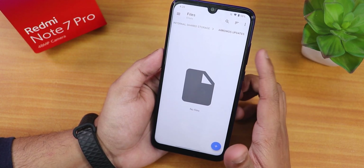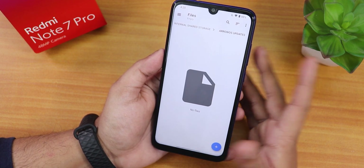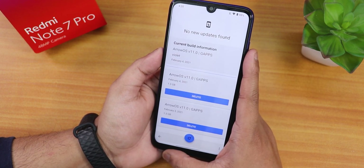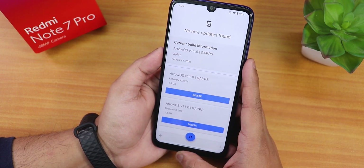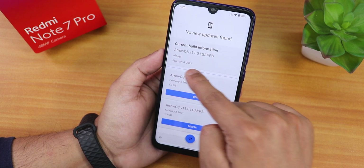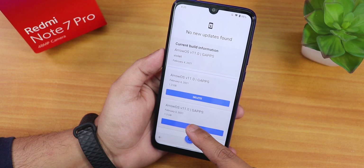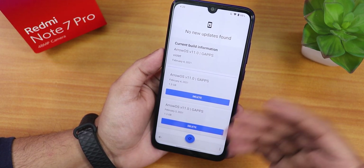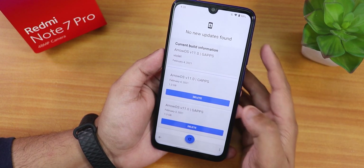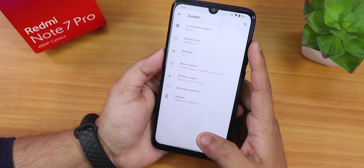You can flash that exported zip when you go into recovery, or if you're encrypted you can flash it directly through the OTA updater. The current build is February 4th, 2021; before that I was on the February 3rd build and earlier the January 31st build, so I've updated quite a lot.